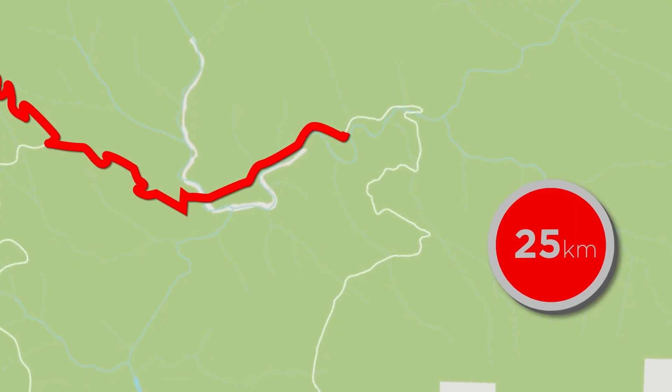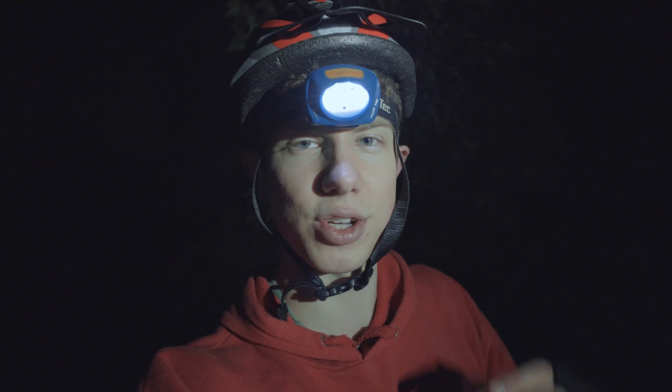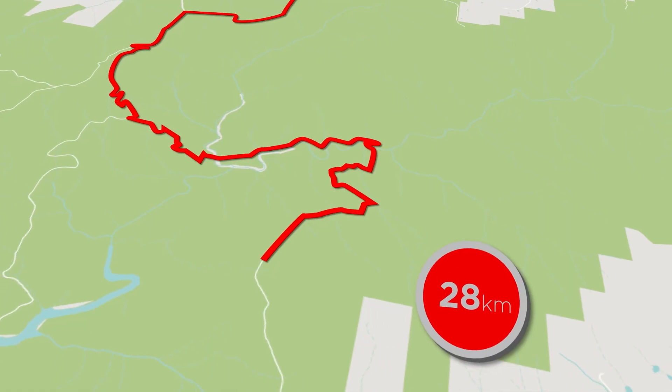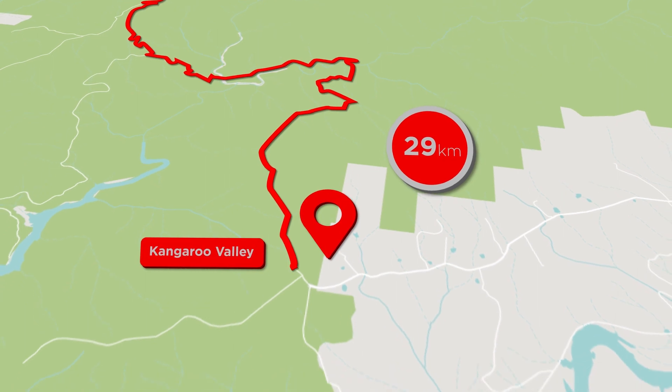Everyone was trying to stay positive but we were all feeling the fatigue of the day's adventure. We were walking up hills because our legs were all cooked, hoping to get to the top soon and ride back down to the cars. We had a gummy bear stop to sugar up — and then we were back, ready to power through to the end. We kept on riding and finally at 8:30pm we made it to the end of the trail.